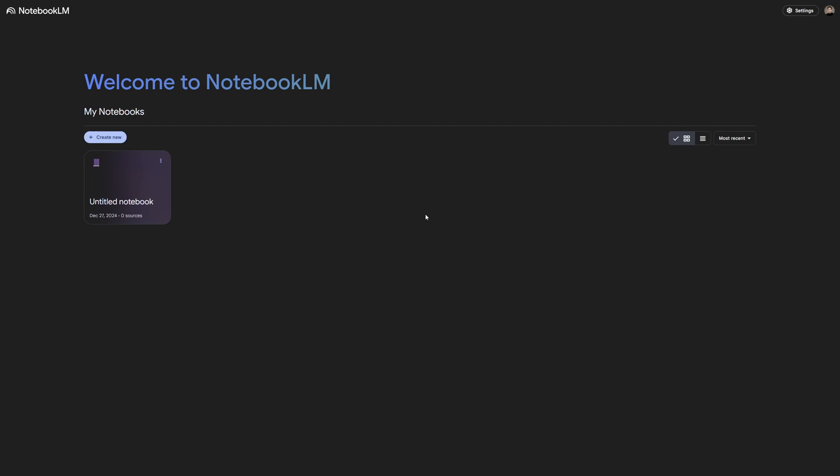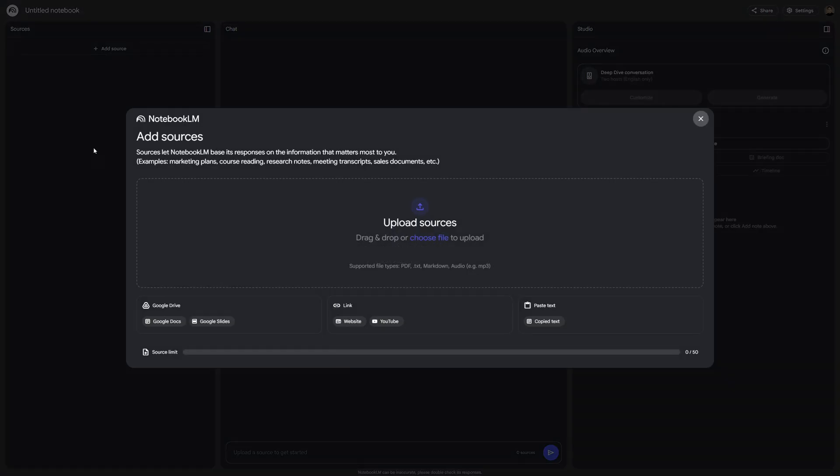Google Notebook LM is one of my personal favorites. One of the best use cases for this tool is to upload any text-based content and it will generate an audio summary so you can listen to it while you work. Using this tool, I've been able to absorb so much more information while I work, so I don't have to pause and read. After the fact, you can ask the AI questions to dive deeper into the content. If you're in school, it's a really good way to make study guides and to quiz yourself.